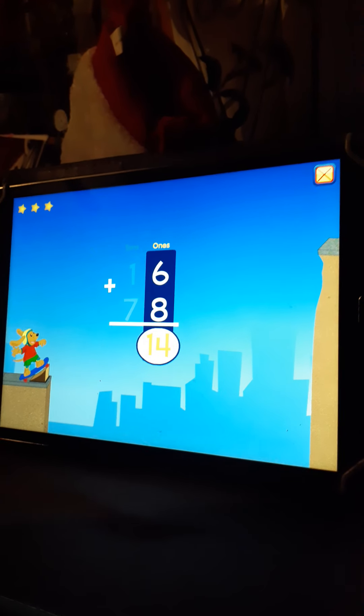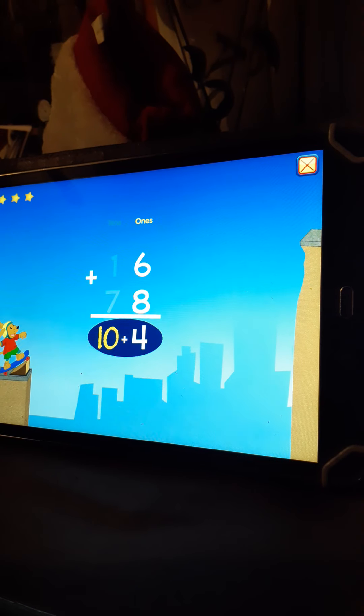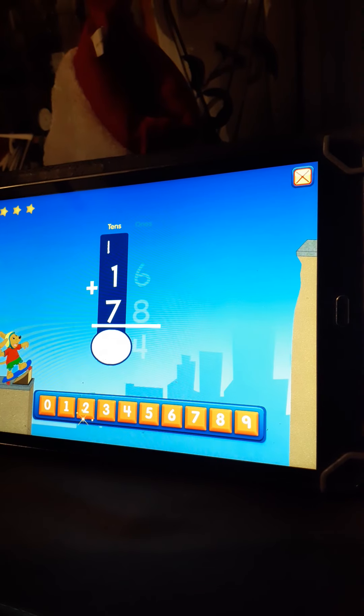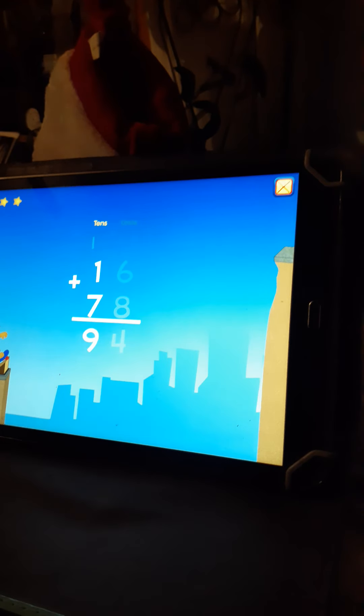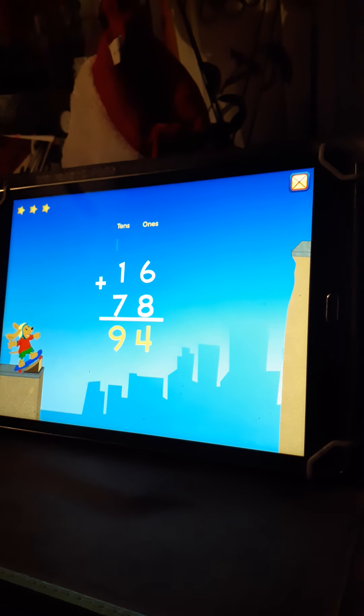Fourteen, regroup. Fourteen, regroup. Nine, excellent. Sixteen plus seven equals ninety-four.